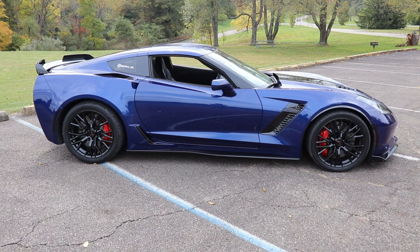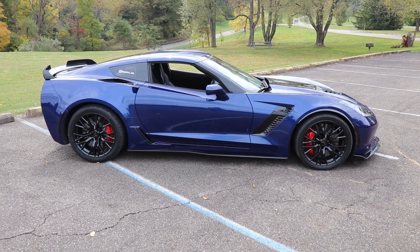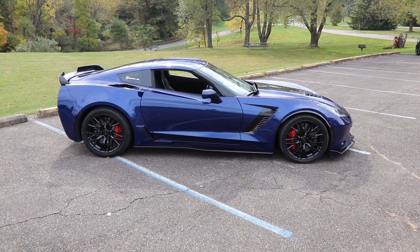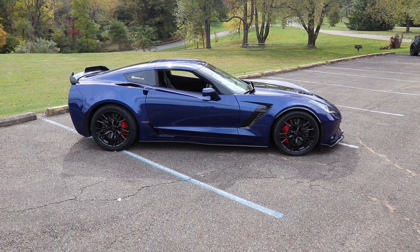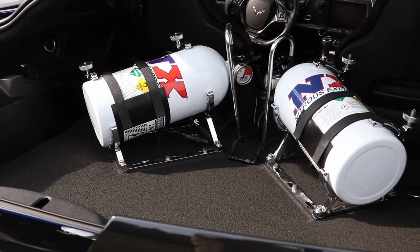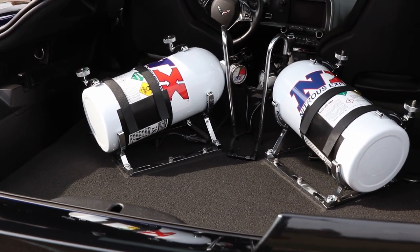I basically started from bone stock and did the build all at the same time. I collected all the parts, took the car to the shop, handed them the parts, and said build the car. Whenever the car went to the shop, it was originally not going to have nitrous, and that got added while the build was being done.